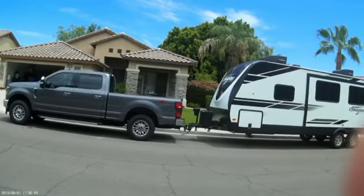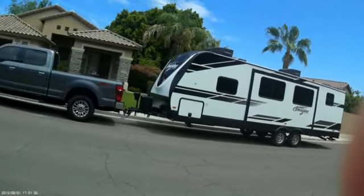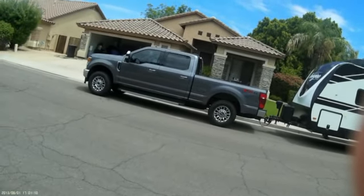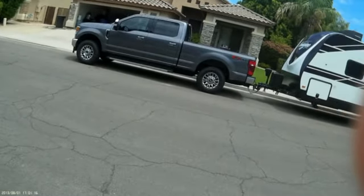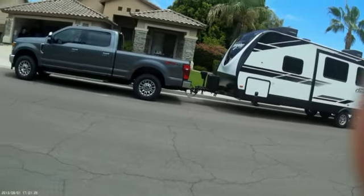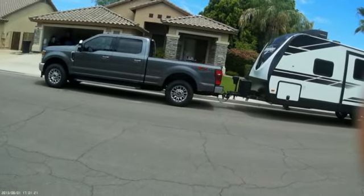Looks good. Weight distribution hitch did a great job — I'm going to get a video on that coming up pretty soon. Hats off to Ford and Grand Design — at least so far, so good. Ford is just a wonderful truck for pulling. She is a workhorse and loves every minute of it. That's it for now from Tony's Trucks, Campers, and Outdoors Channel. Hope you're having a fabulous day — talk to you soon, bye-bye.